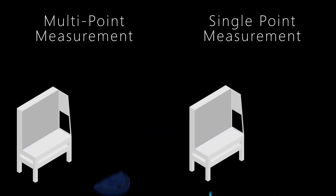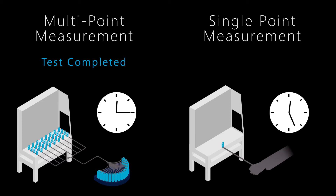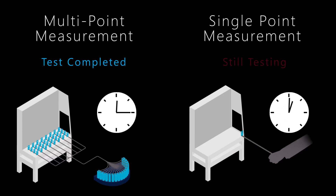With the ability to characterize the whole flow field throughout variable and dynamic environments, multipoint sensing vastly speeds up this measurement process with repeatability that simply cannot be replicated with a single-point sensing approach.